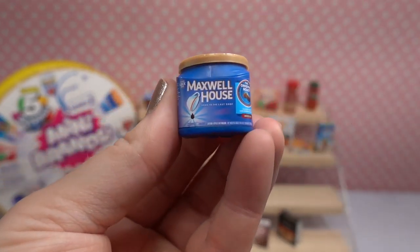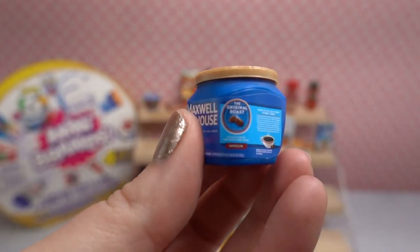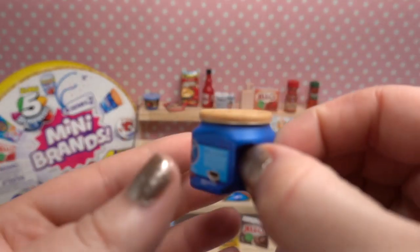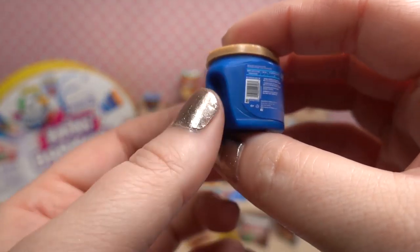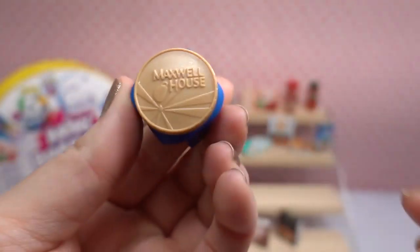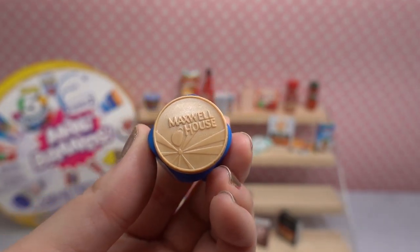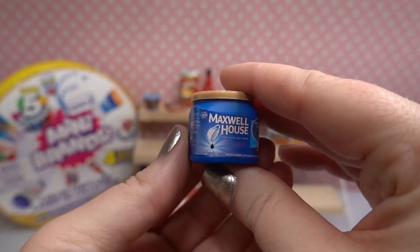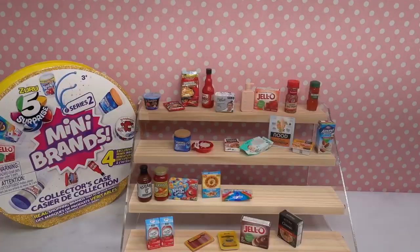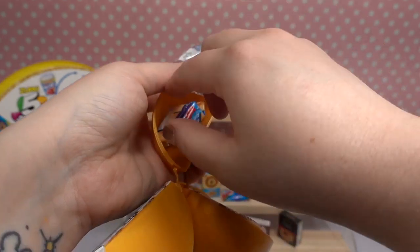Next we have a large tub of coffee — this is Maxwell House coffee! It definitely looks just like the container where you can grab it with your hand because it's kind of heavy. There's a little UPC code I love, and then on the top it says Maxwell House with the little cup with the drip and sunshine raining from it. Such a cool item — I love this blue color, it's so pretty!